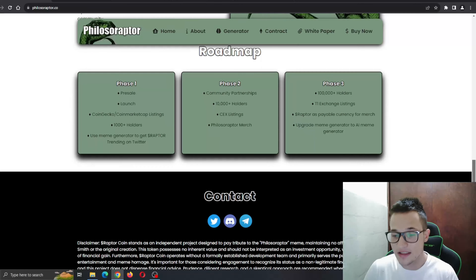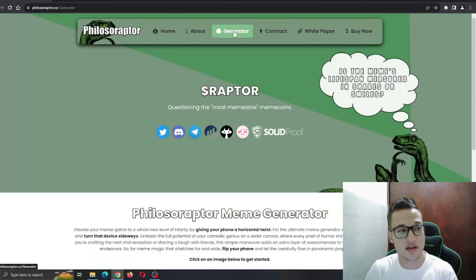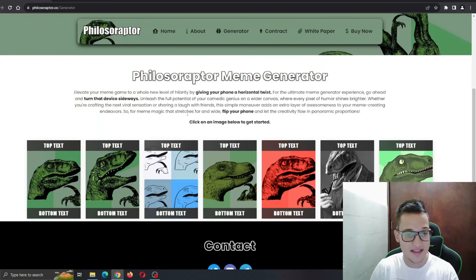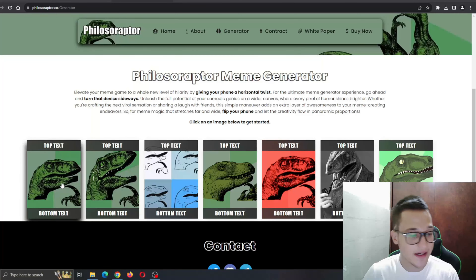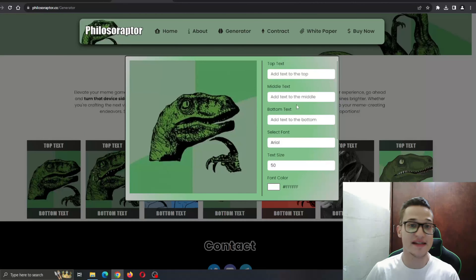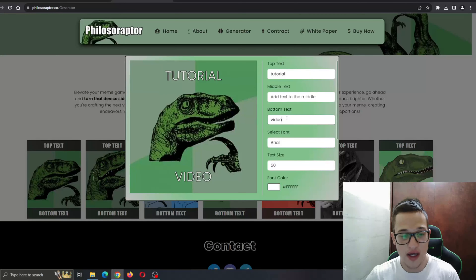Now we're going to take a look at the generator this project uses. You can see it at the top of the page — open the tab and scroll down. Here we can go ahead and select what kind of meme we want to make. Let's use this template right here — I'll open it up by clicking on it, and this will open a new window where we can manage our memes. You can enter your top text, middle text, and bottom text, and this will create your meme in real time so you can see how it looks directly while making it.